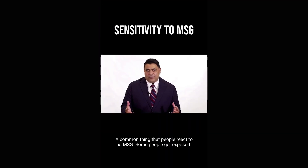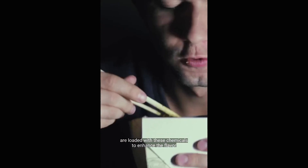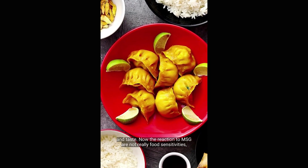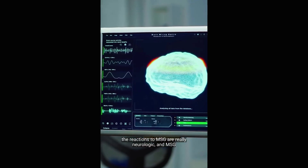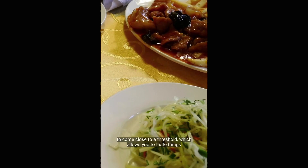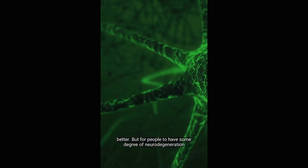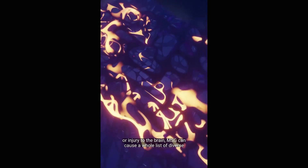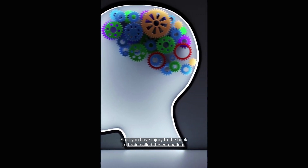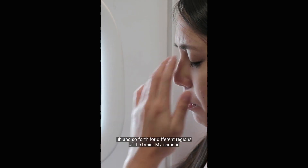A common thing that people react to is MSG. Some people get exposed to MSG when they eat Chinese food, top ramen, or foods loaded with these chemicals to enhance flavor and taste. The reactions to MSG are not really food sensitivities — they're neurologic. MSG is classified as an excitotoxic compound. It allows neurons to come close to a threshold, which allows you to taste things better. But for people with some degree of neurodegeneration or brain injury, MSG can cause a whole list of diverse symptoms based on what area of the brain is starting to degenerate. For example, if you have injury to the back of your brain — the cerebellum — you may get dizziness or vertigo.